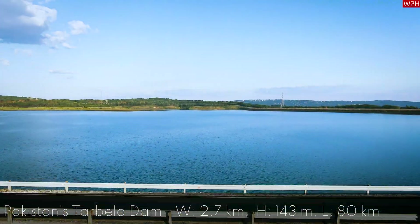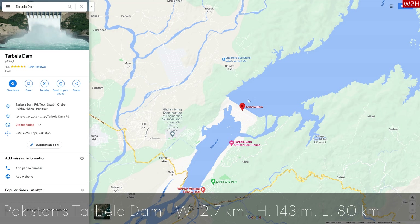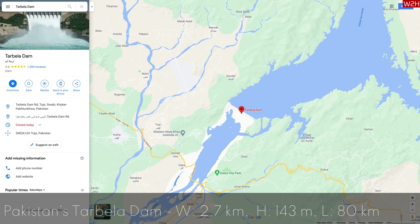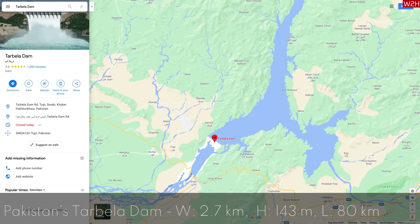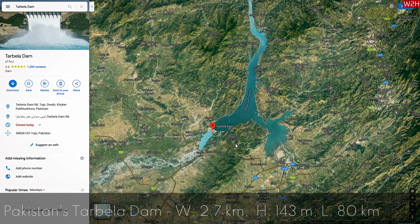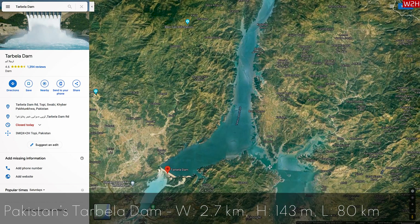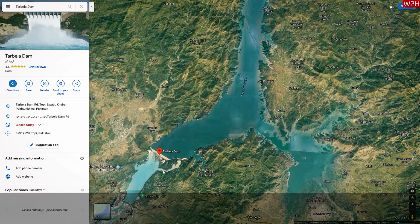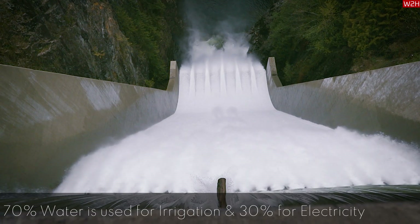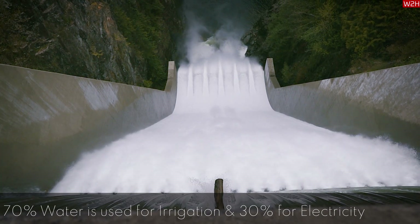Just for reference, Pakistan's Tarbela Dam has a surface area of approximately 250 square kilometers. It is 470 meters above sea level, and its total capacity was around 13.7 cubic kilometers. Due to the silting process, it is now 8.4 cubic kilometers. The dam has an area of 2,743 meters in width, 143 meters in height, and 80 kilometers in length. Its current total capacity is 4,888 megawatt hours. Importantly, annually over 70% of the water is discharged for irrigation, and only 30% is used to produce electricity.